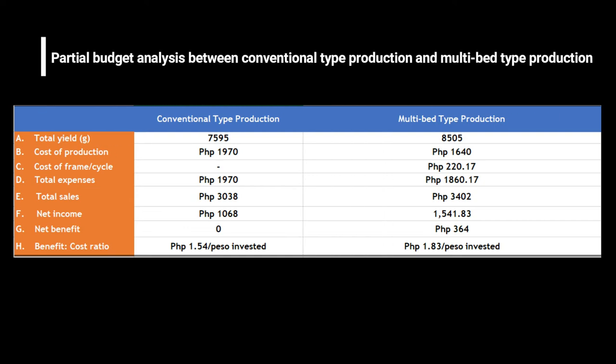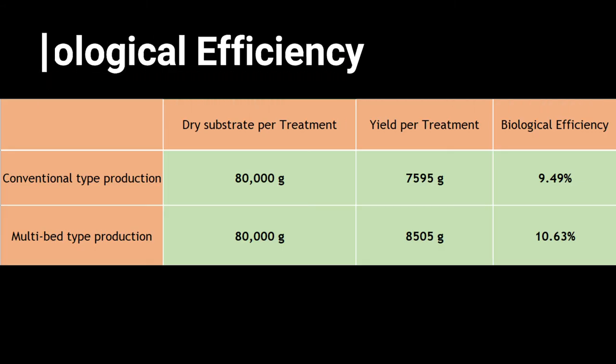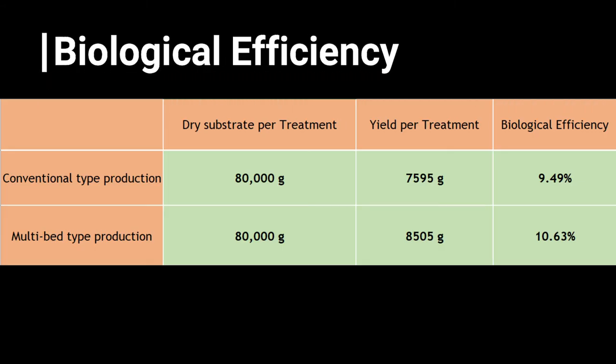Multi-bed type production gives a higher benefit at 1.83 pesos invested compared to conventional type production with 1.54 pesos invested. Multi-bed production provides a higher total mean yield and biological efficiency of 10.63% compared to conventional method's total mean yield of 7,595 grams and biological efficiency of 9.49% per area.